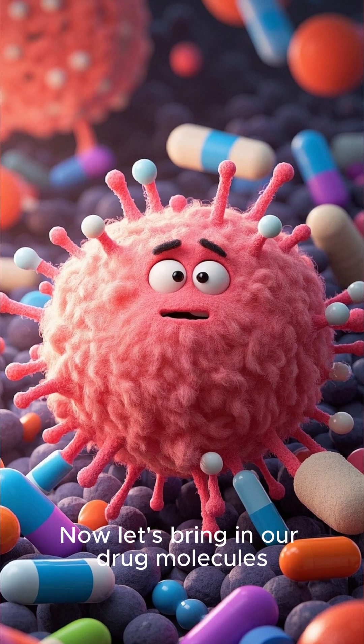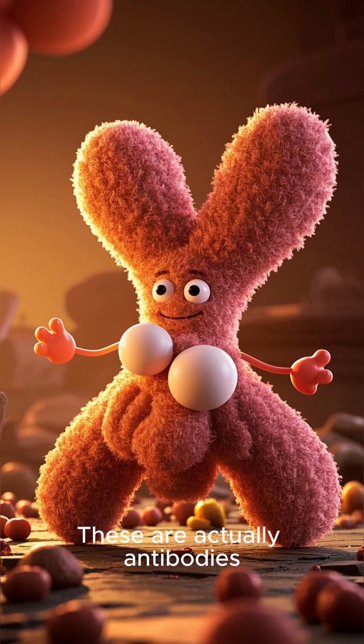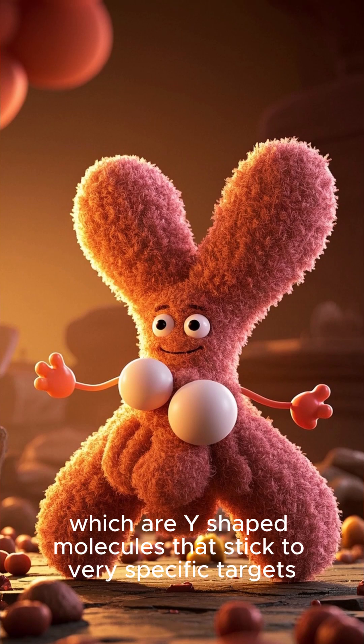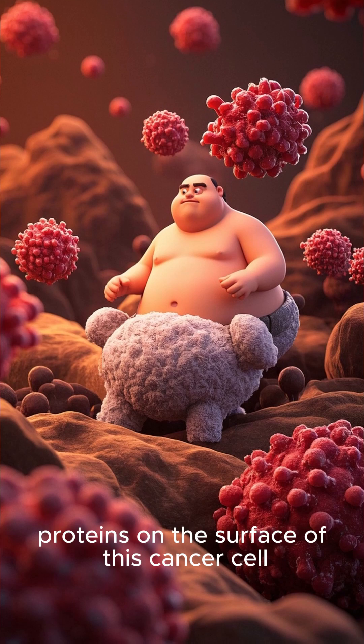Now let's bring in our drug molecules. They're represented by these bright glowing particles that look like little stars. These are actually antibodies, which are Y-shaped molecules that stick to very specific targets. And in this case, they're designed to stick to those chaotic proteins on the surface of this cancer cell.